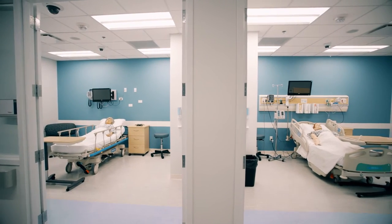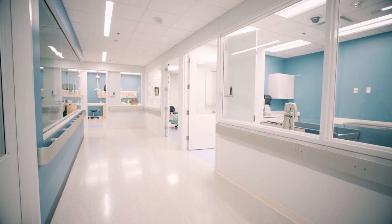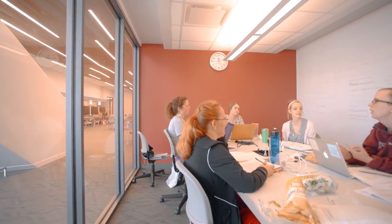The sim lab is set up to simulate a unit in a hospital and it looks lifelike. There are separate patient rooms where the students work. We come here all the time. We've got 24-hour access so we come in here any time of the day or night and study.